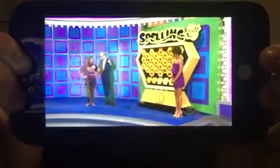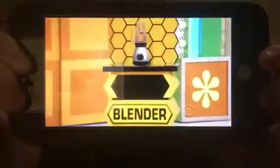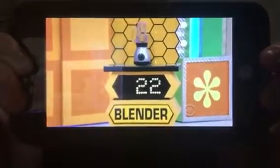Marissa, all you have to do is tell me the price within $10. Let's start with the blender. I'm going to say $40. $40 for the blender — is she right? The actual price is $22. No, that's not right.